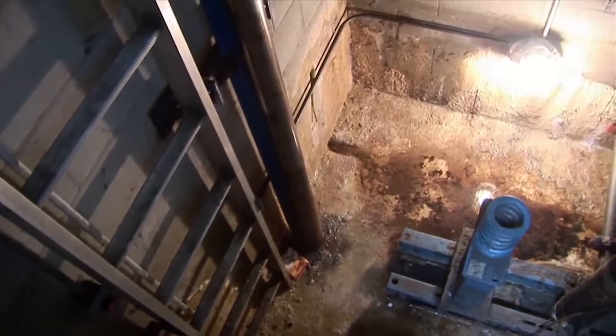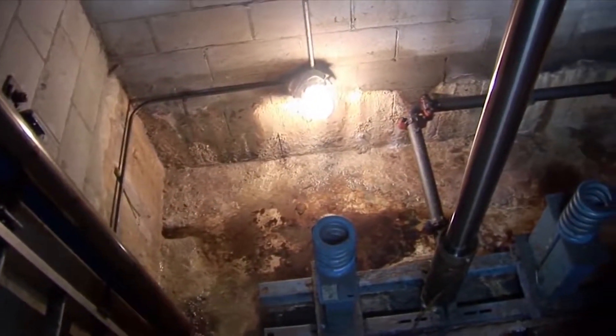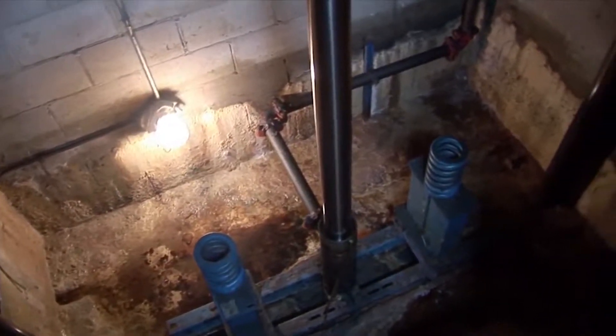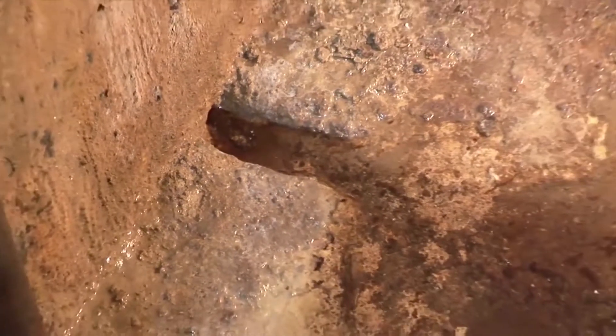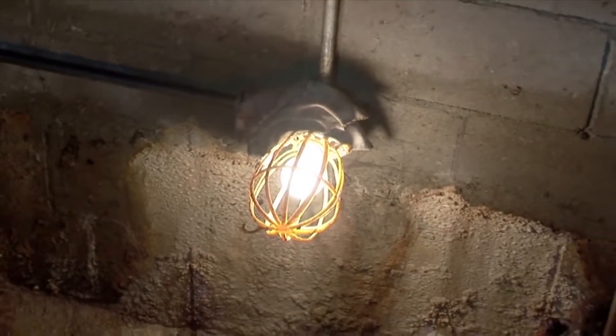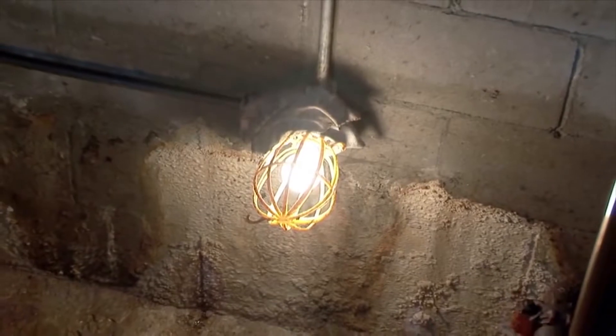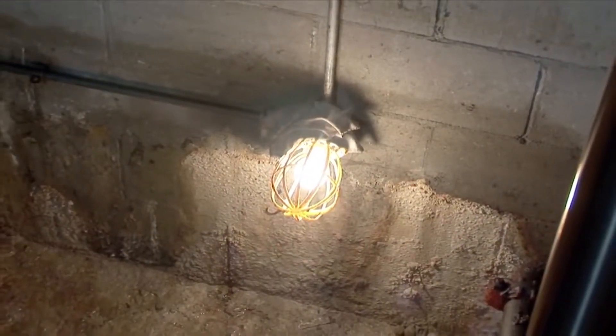Here, we have an elevator pit in an apartment complex. You can see there is significant water damage in the bottom of the pit. After heavy rains, it wasn't uncommon for the pit to be literally full of water. If left untreated, the water could rust the mechanical components in the pit or short out electrical systems, making for an unsafe elevator that can't pass inspection.